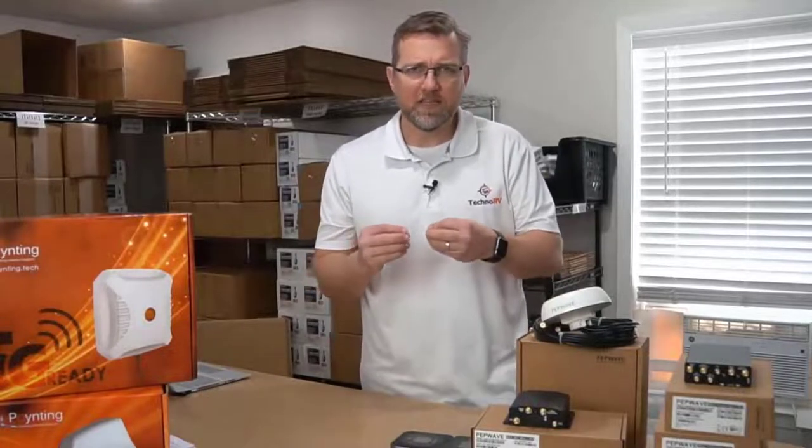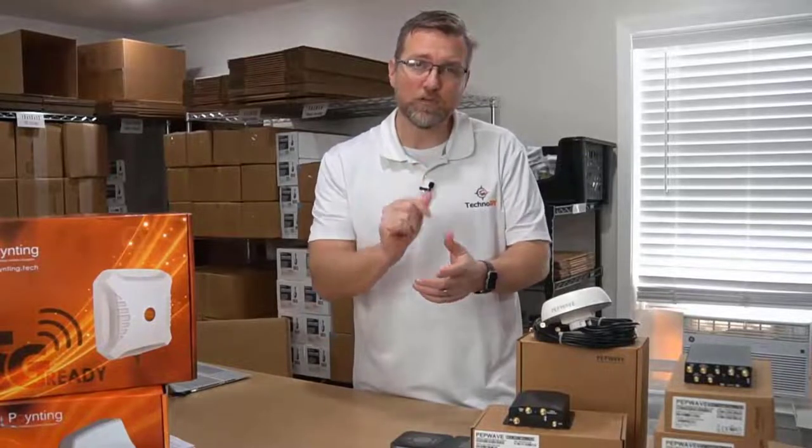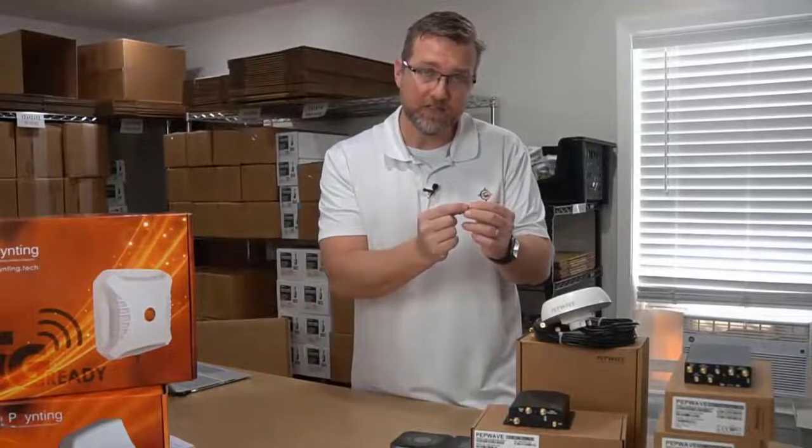With a cellular embedded router, this means that you are going to supply the data plan, the SIM card with the data plan on it. That's what will go into these routers, and then the router is going to do the rest.